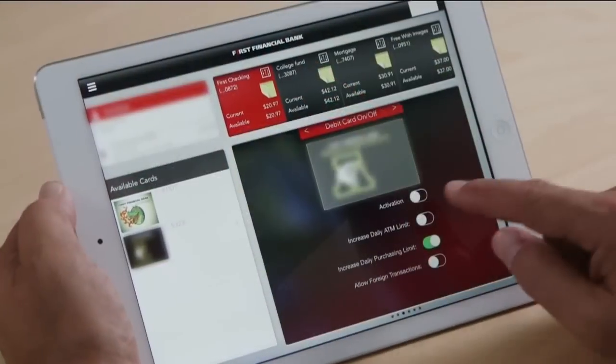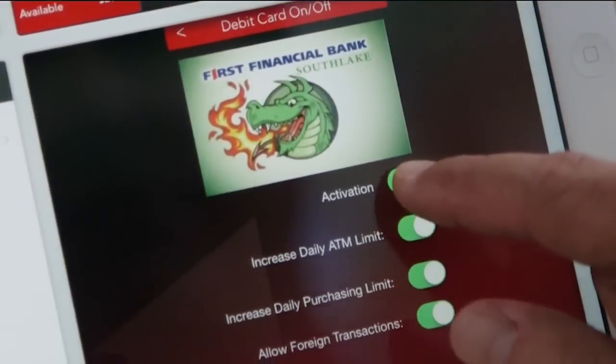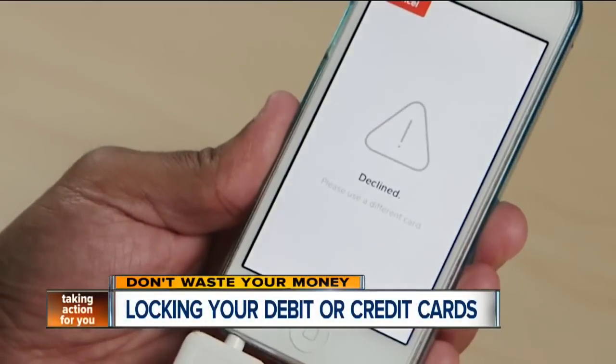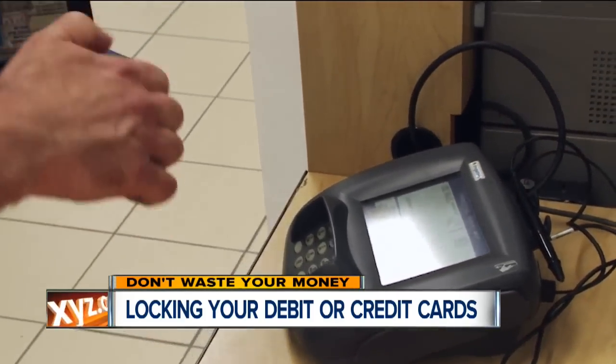Here's how it works. Open the app and toggle this button to activation, and the debit card is on — transactions are approved. But toggle that activation switch the other way and try to buy something, the card is declined. We're all familiar with bank systems that identify suspicious activity, but this is one that actually stops the fraud before the transaction occurs.